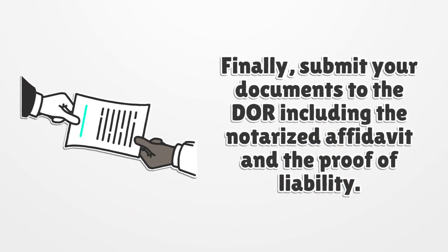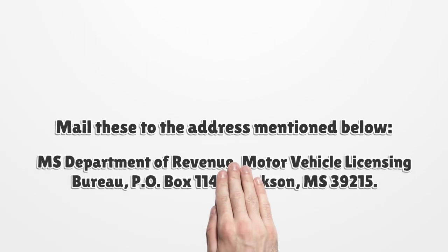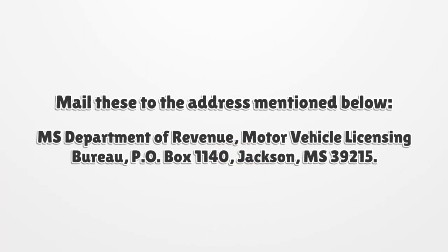Finally, submit your documents to the door, including the notarized affidavit and the proof of liability. Mail these to: MS Department of Revenue, Motor Vehicle Licensing Bureau, PO Box 1140, Jackson, MS 39215.